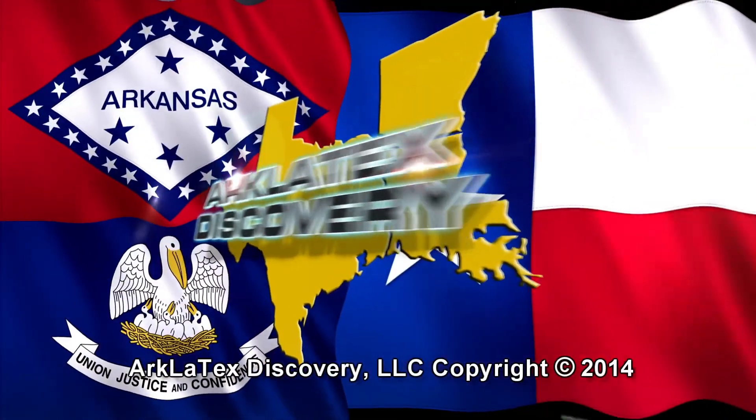For more information, go to our website, arklatexdiscovery.com, and click on the link. For Arklatex Discovery, I'm Chuck Smith. See you next time.